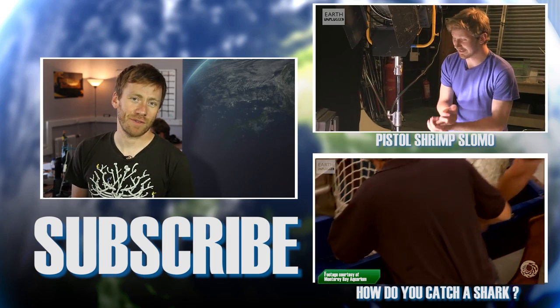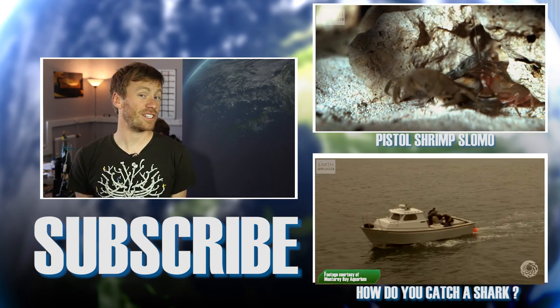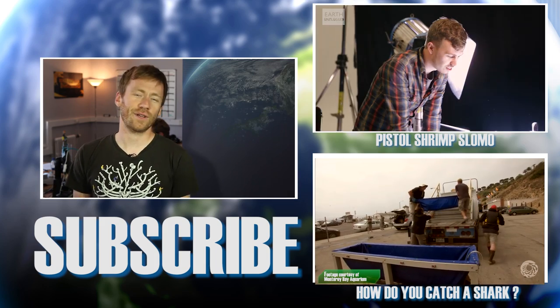That's this week's juice. If you enjoyed that thresher shark footage, you should check out our Pistol Shrimp Slow-Mo because it hunts in a surprisingly similar way. The link will be in the description below. Thanks for watching and don't forget to subscribe.